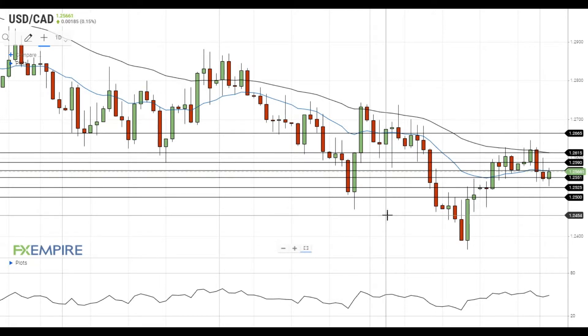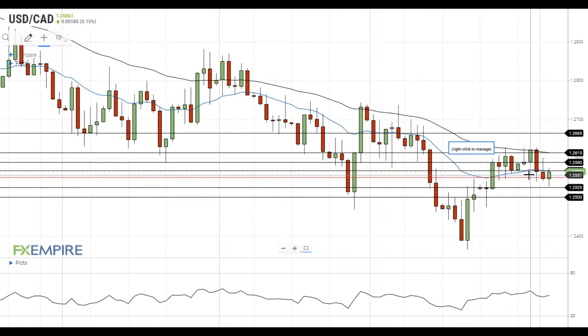Hi, this is Vlad from FXEmpire. US dollar is gaining ground against Canadian dollar after the release of a better-than-expected non-farm payrolls report.